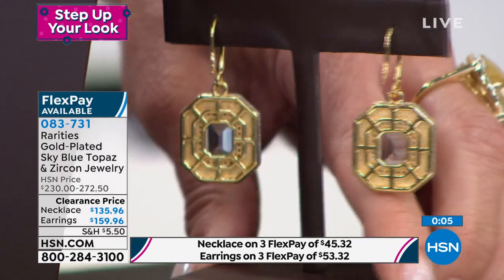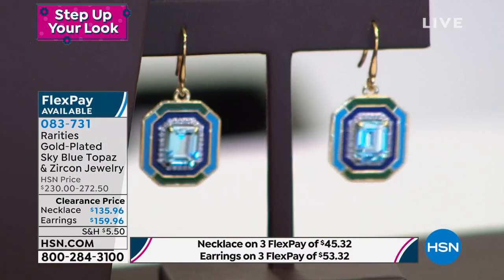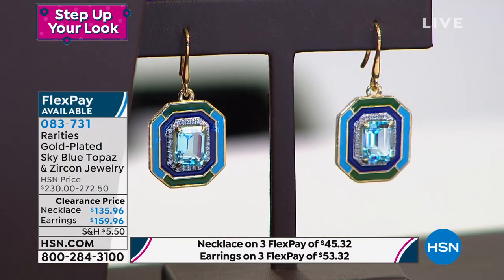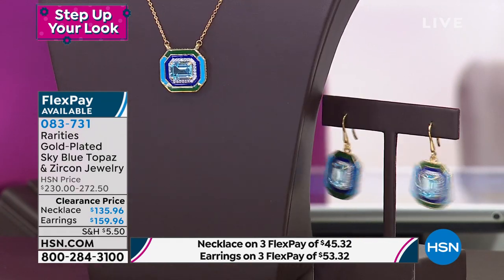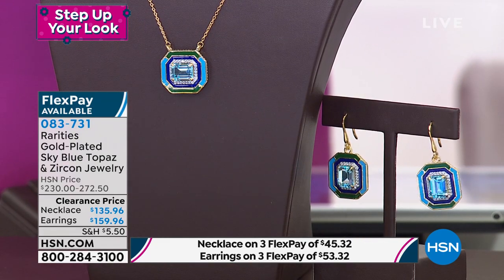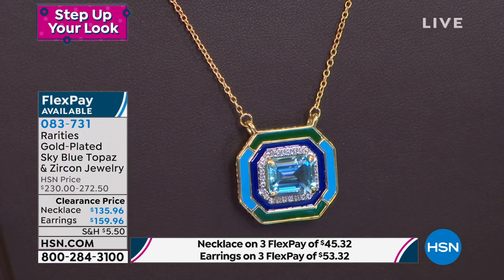If you have a sophisticated taste level and you want something very tailored — some people like boho, some people like glamour — these are really art deco at its very best. They're as modern as they are iconic. The earrings are over seven carats.